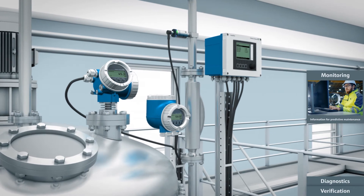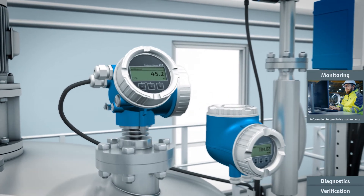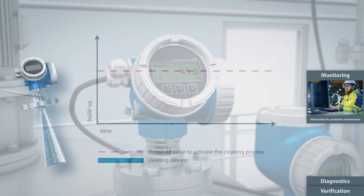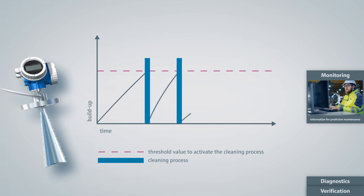The monitoring functionalities facilitate predictive maintenance and process optimization. In applications where build-up can accumulate on the radar-level antenna, incorrect measured values may occur. The Heartbeat Technology monitoring function is used to optimize the cleaning cycles — cleaning only takes place if build-up is actually present and a defined threshold has been passed. The build-up detection can be linked directly to a compressed air system to clean the antenna.